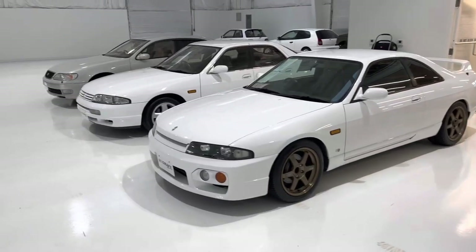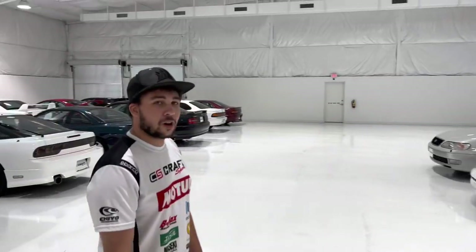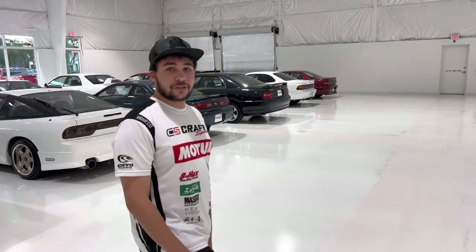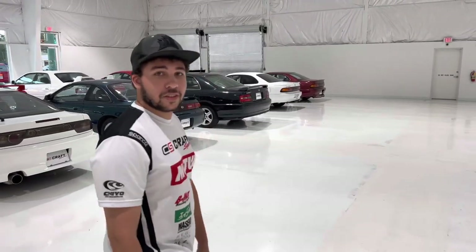I'm guessing you have a lot of out-of-state buyers. We do a lot of out-of-state and out of the country as well. That's good because you don't have to charge them sales tax. No sales tax — the price you see is the price they pay if you're out of state. That's awesome.